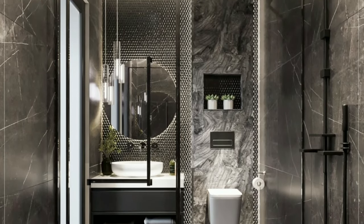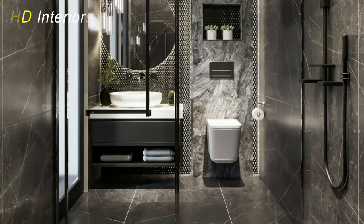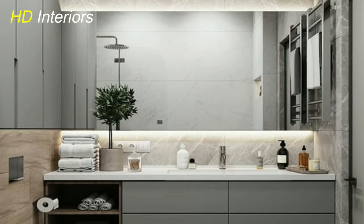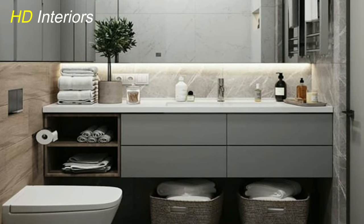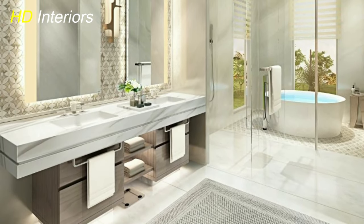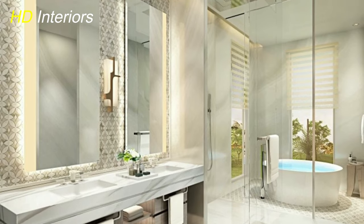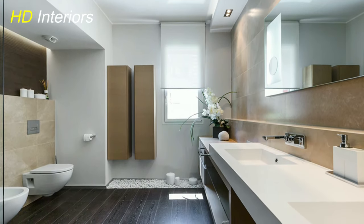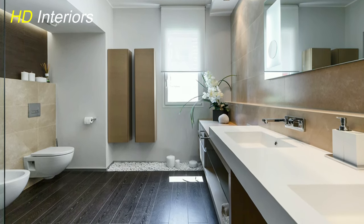Artistic expression: wall murals and art installations. Bathrooms are no longer overlooked spaces when it comes to artistic expression, and this will see an explosion of art in the bathroom into 2024. Wall murals, bold artwork, and art installations are finding their way into bathrooms, transforming them into personalized sanctuaries. From serene nature scenes to abstract masterpieces, these artistic touches add a unique and inspiring dimension to the bathroom's décor.